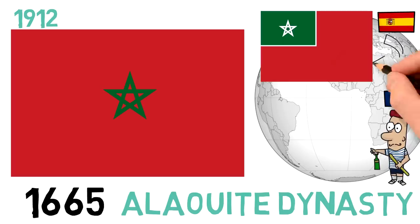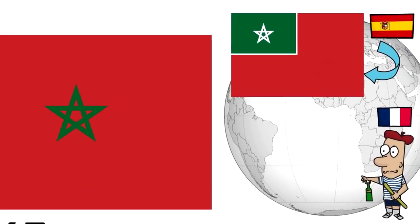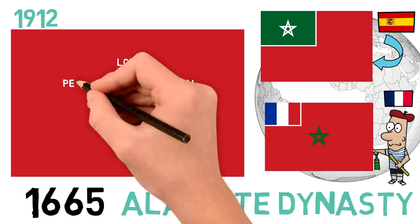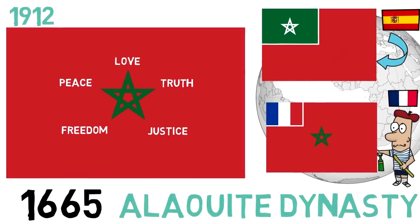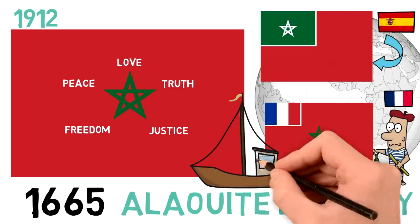Interestingly, the Spanish protectorate in Morocco flew a similar flag — also red with a green canton and the same star emblem, although smaller, inside the canton and in white — while the French protectorate flag was simply the national one with a French flag on the top left. The five points of the star are said to stand for love, truth, peace, freedom, and justice. While Morocco was under French and Spanish control, the red flag with the seal in the center remained in use, but only on land — at sea its use was prohibited.